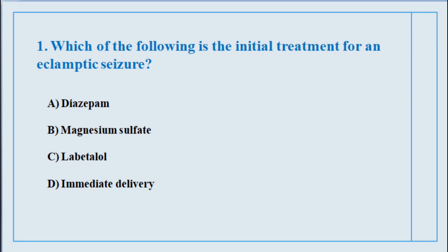Question number one. Which of the following is the initial treatment for an eclamptic seizure? The correct answer is option number B: Magnesium sulfate.